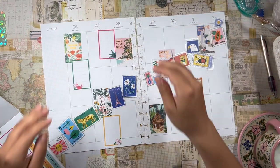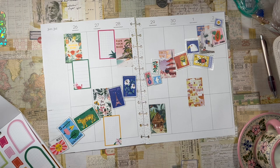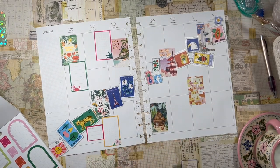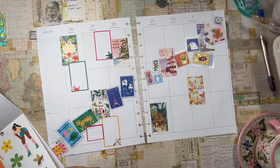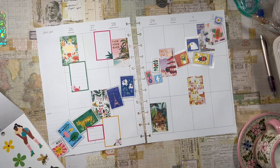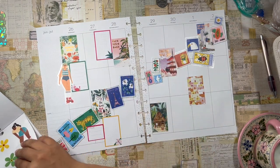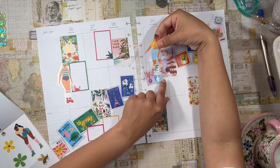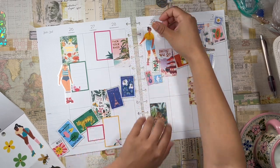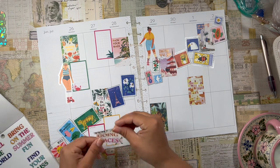Pack your bags! Does anyone have any amazing vacation plans for the summer? I would love to know — let me know. Let's add another box right here. I really like these girls, so I'm going to add one right here, and then I think I want to add one up here. Like so. And then maybe a little quote — let's see. Maybe right here. 'You are going places.' Love it.